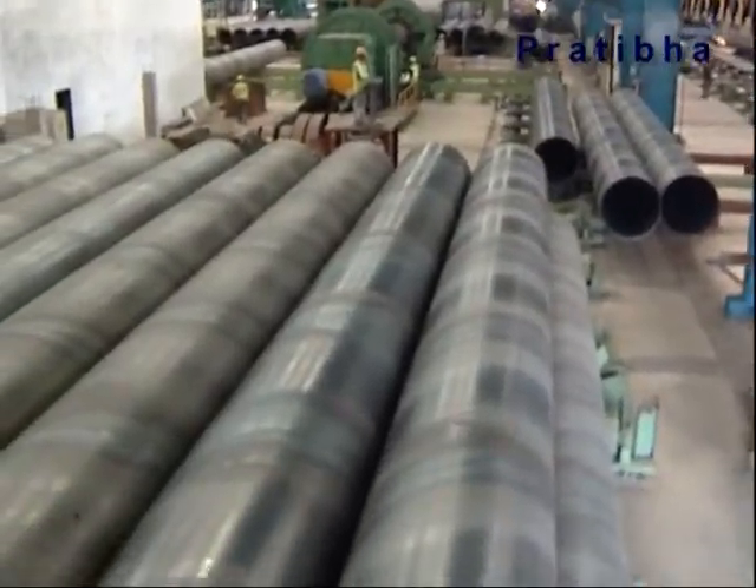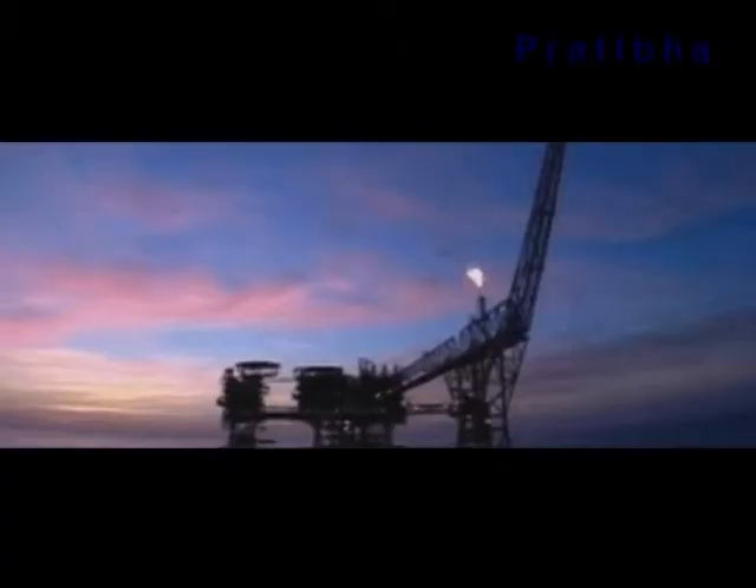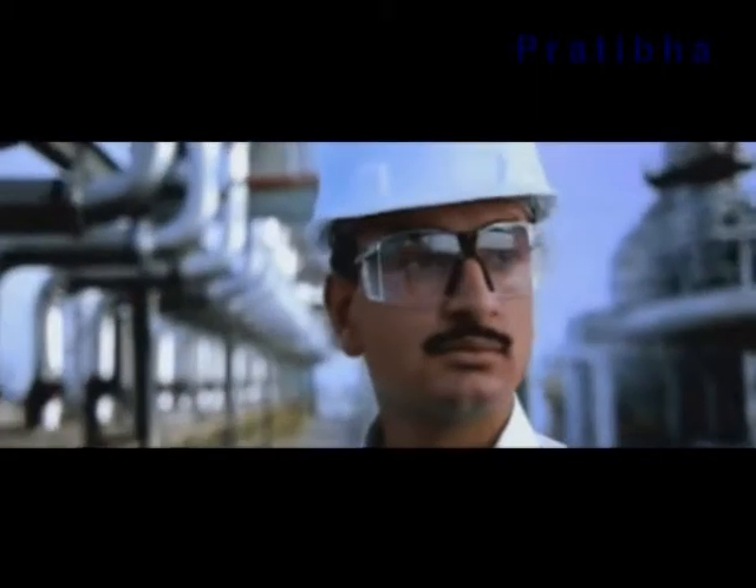The new breed of pipes being manufactured here are capable of addressing the issues related to water, gas and crude oil distribution that face the country today.